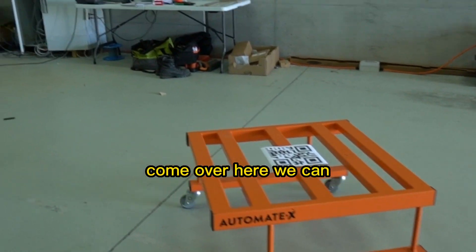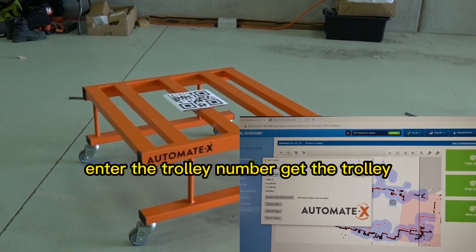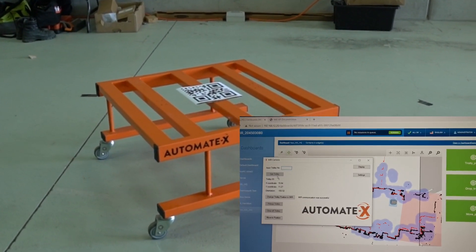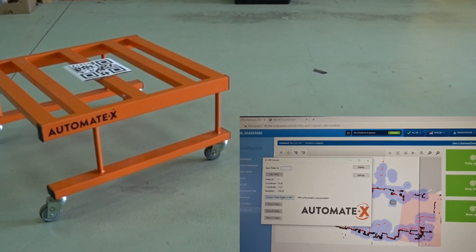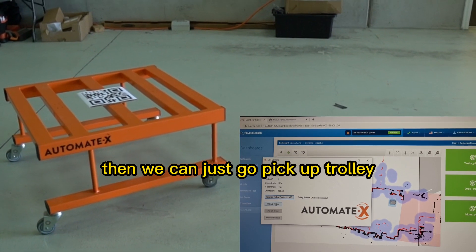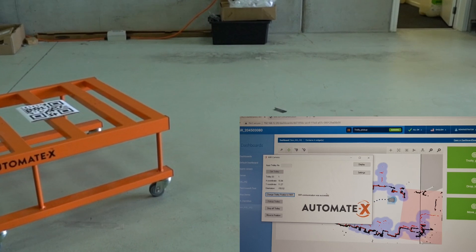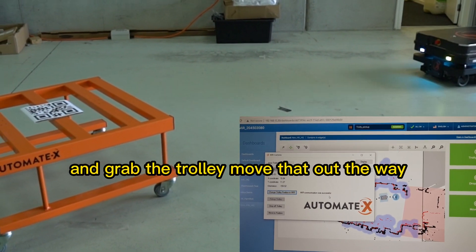We come over here, we can find the trolley number, get the trolley, and the prompt comes up. We change the position on the MIR, then we can just go and take that trolley. The MIR will run over and grab the trolley.